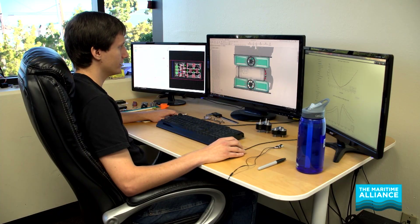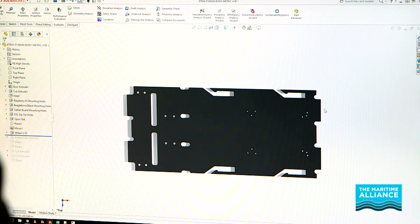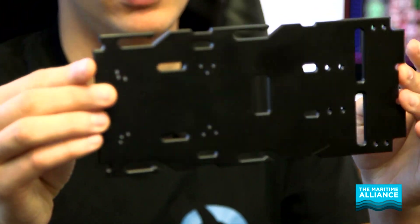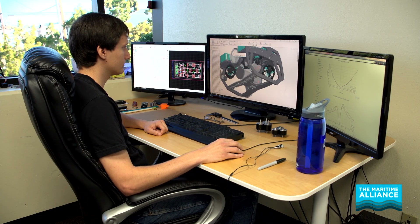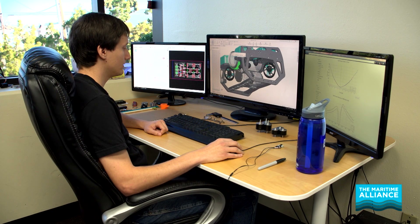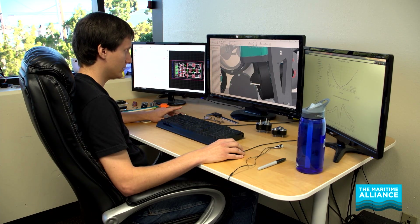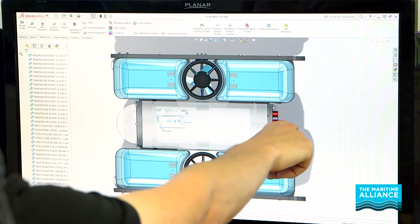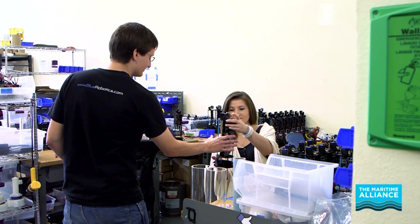Right now the program we have open is SolidWorks, and I use SolidWorks to create the core of the Blue ROV2 electronics tray, and then this is the final product that we get. The top hard skills to know for mechanical engineering is you need to know how to design parts in a CAD package, so using a software like SolidWorks, Autodesk Fusion, or Siemens NX at the high-end level. Rapid prototyping is also a great technology to learn about, so 3D printing has completely changed the way that we can design parts now.